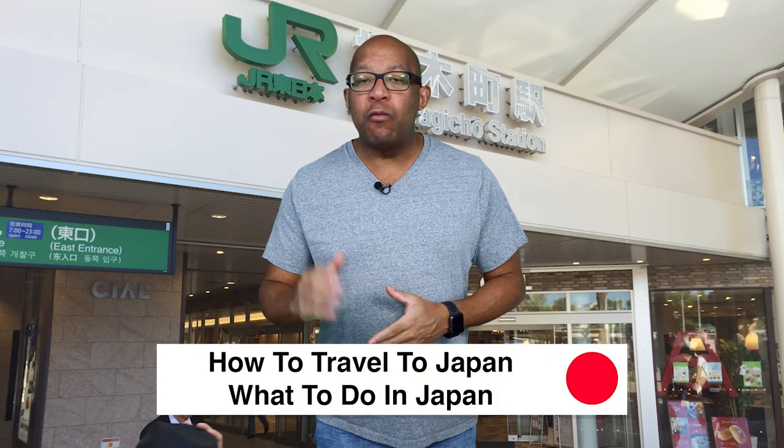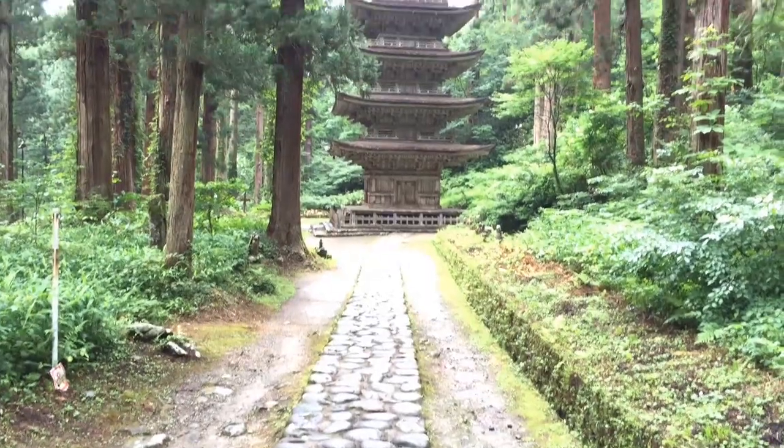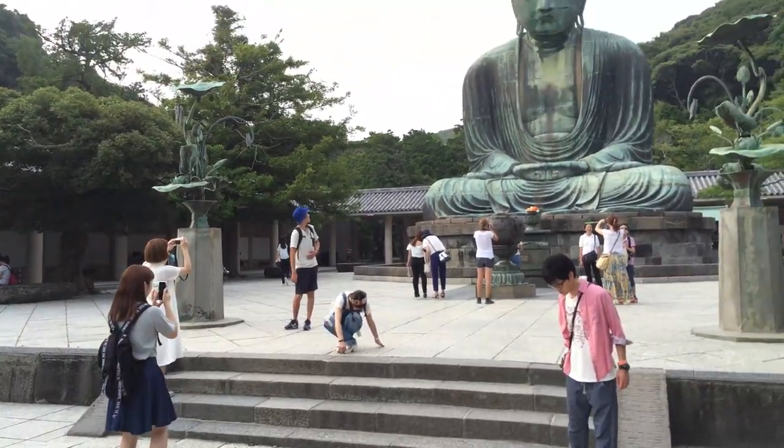Hello, I'm Christopher C. Odom, award-winning independent filmmaker, and this is Big Trip to Japan — a Japan travel guide about how to travel to Japan and what to do in Japan. If you're new here, please subscribe. Every week I bring you a new video about traveling to Japan and Japan travel tips.